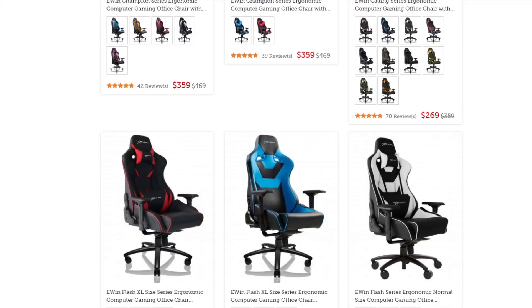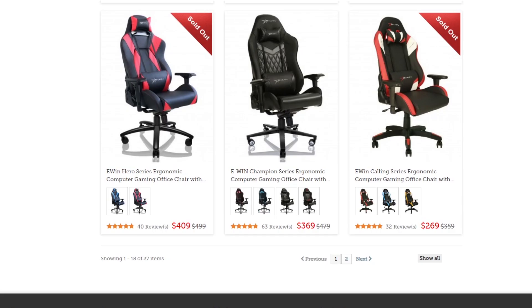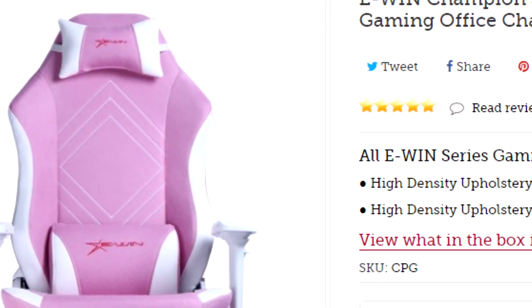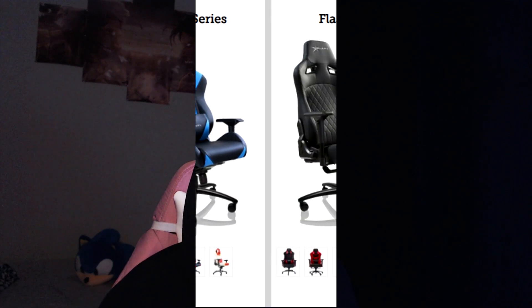But before getting on with the rest of the video, this video is sponsored by E-Wing. Today I am very excited to announce my partnership with them. They're a very awesome company that sells gaming chairs, gaming desks, and other things. They sent me my own chair — I personally got the E-Wing Champion Series, but there's also other chairs such as the Knight Series, the Calling Series, Hero Series, and the Flash XL.